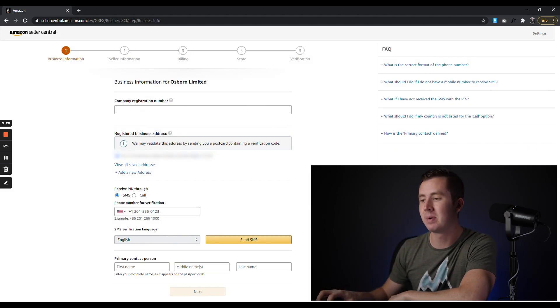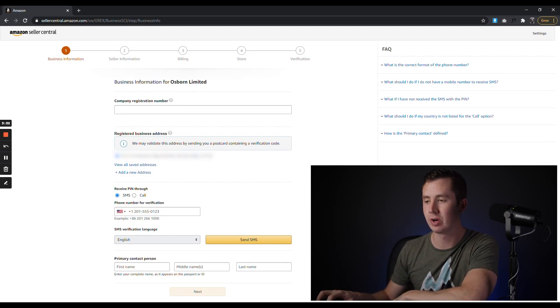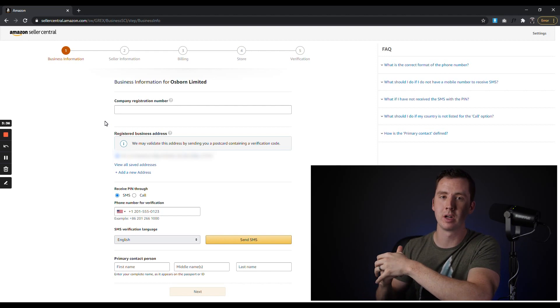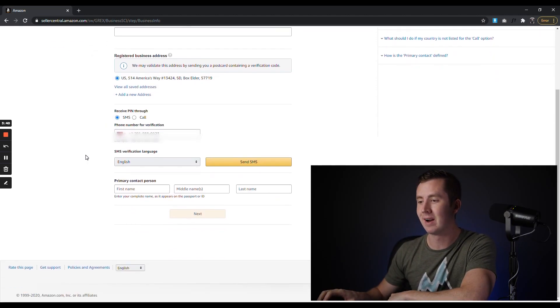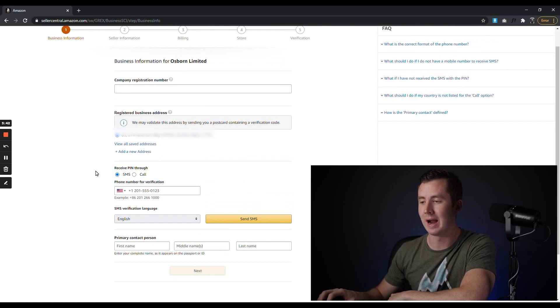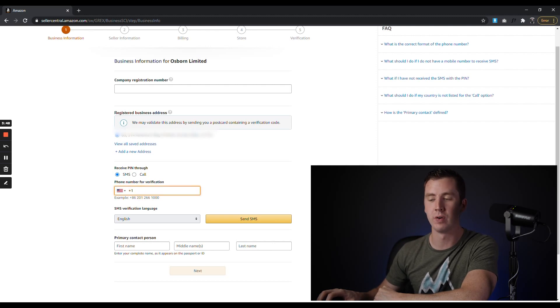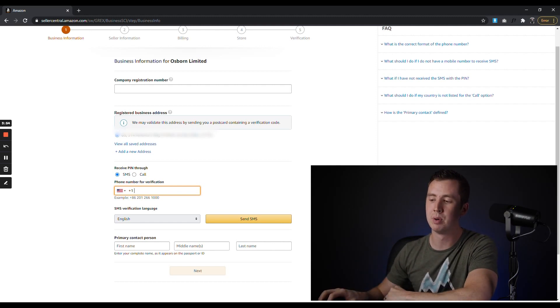Now we're on the next page: Company Registration Number. This is going to be your EIN — paste that EIN number you just created right here. If you're doing an individual account, this will look slightly different and will ask for your social security number instead of an EIN. Then verify your address — it will pull it from your Amazon account. Next, verify your phone number by typing it in; it'll send you a text message. Verify your phone number and then input the primary contact person on this page.